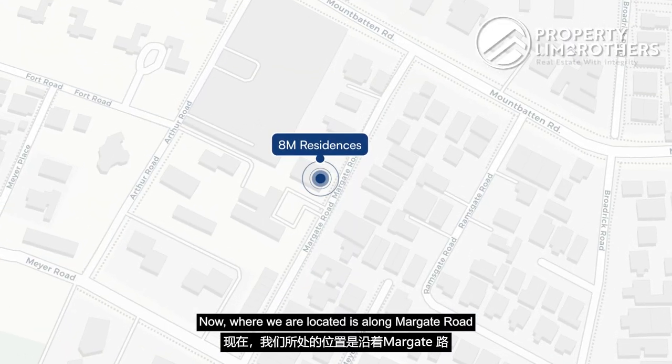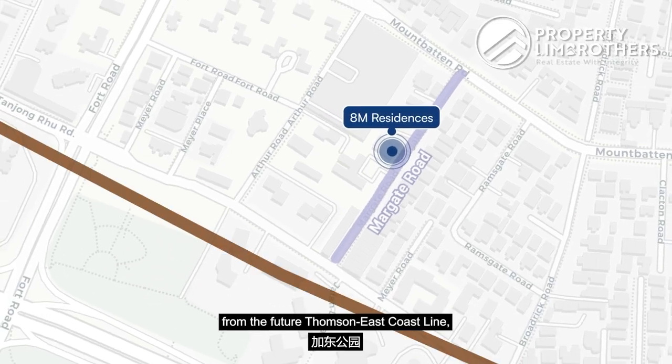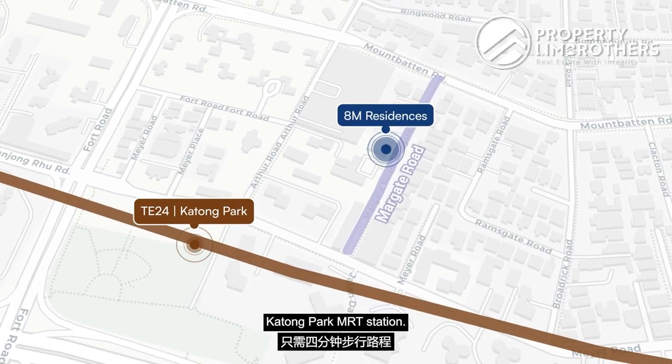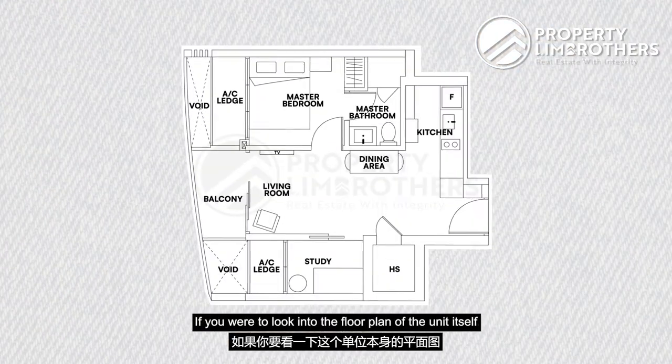We are located along Margaret Road, between Meyer Road and Mountbatten Road. What's interesting about this locale is that we are just four minutes walk away from the future Thomson East Coast line Katong Park MRT station. I'll explain later in the video how this will propel your investment in this unit.